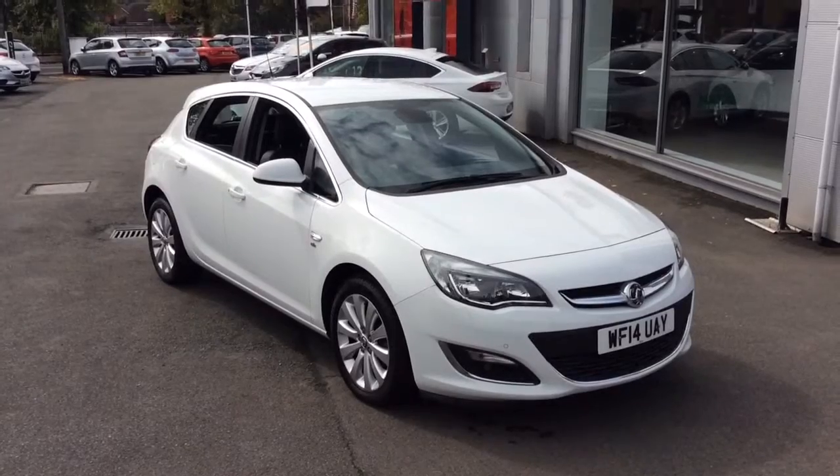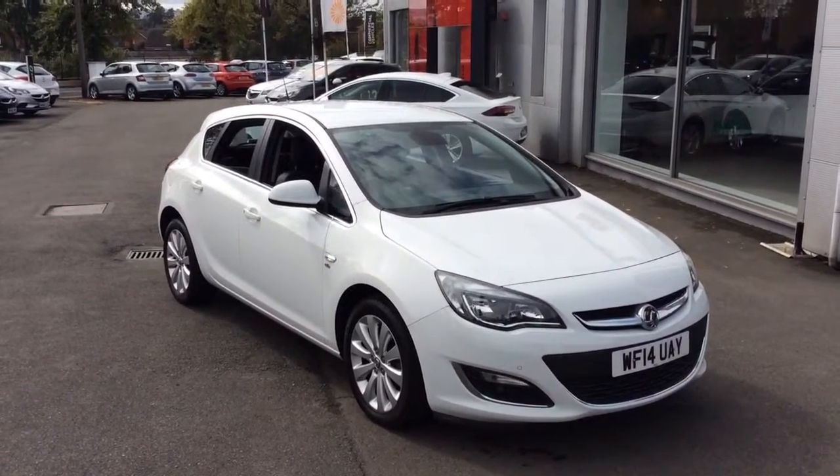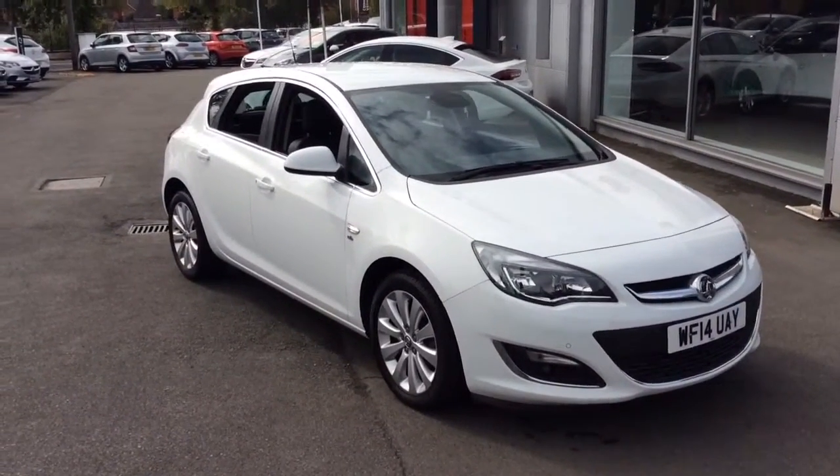Welcome to Baylis Vauxhall. Today we are viewing a 2014 14 plate Vauxhall Astra 1.6 Elite.